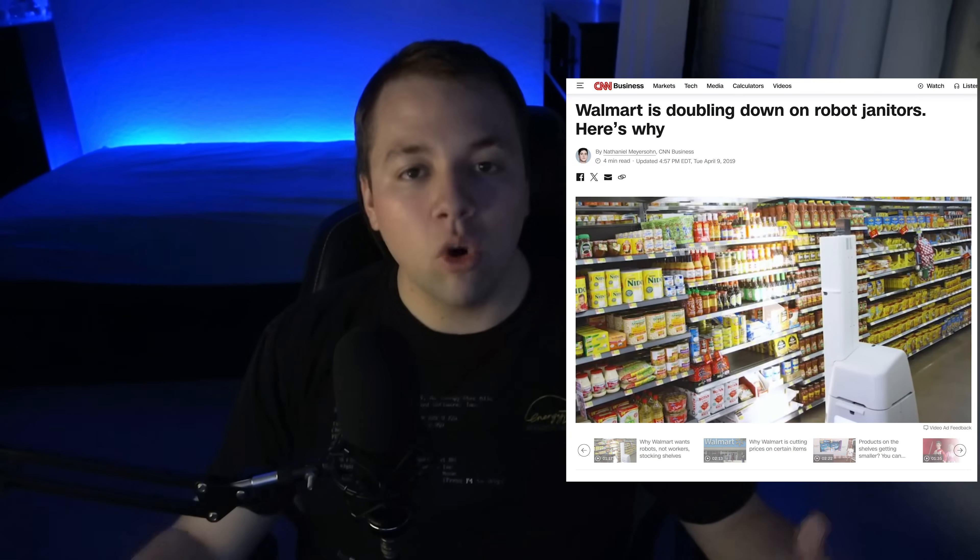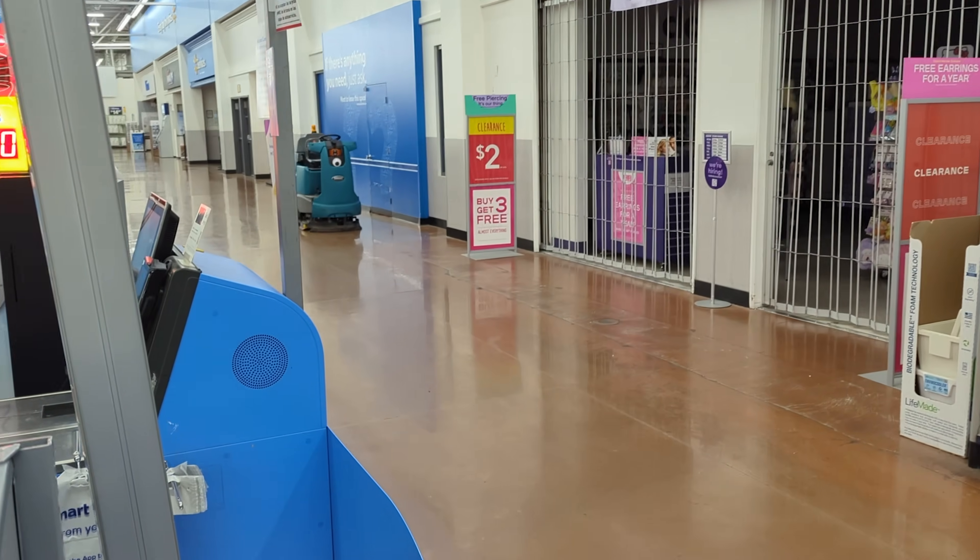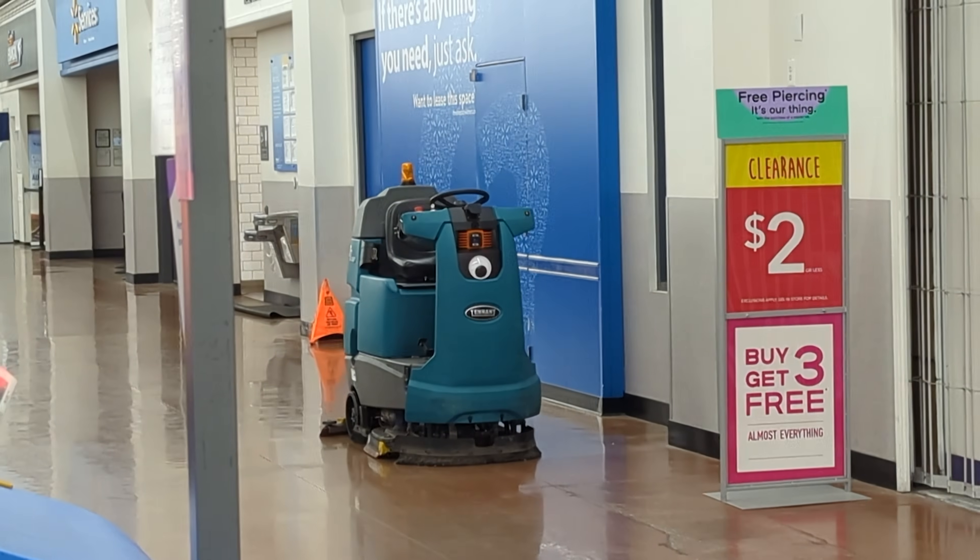In 2019, Walmart bought a whole bunch of floor cleaning robots. I don't really know the business details, but one of them ended up at my local store, and the first time I saw it... Bro, no way!